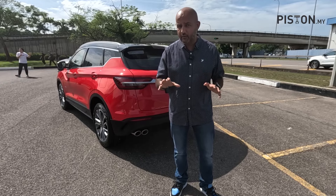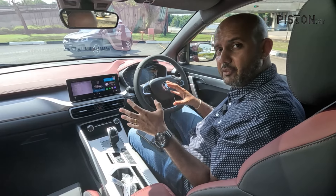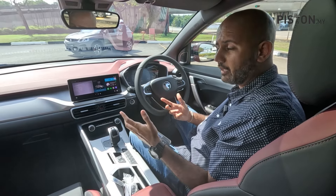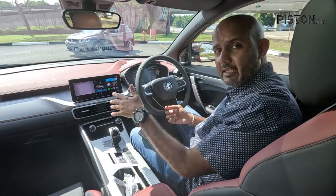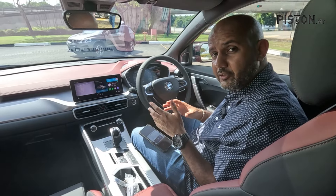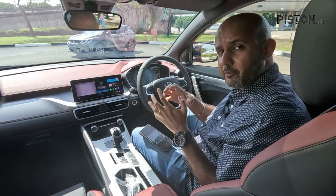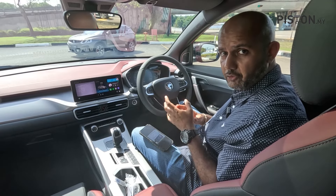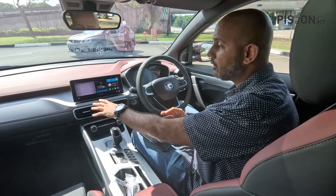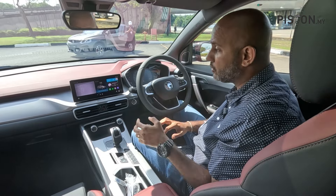The real difference of the facelifted Proton X50 lies inside. One of the biggest updates for the 2024 X50 is the infotainment system, now measuring 10.3 inches across all variants. Previously the screen size depended on which variant you chose, but now every trim gets the 10.3-inch unit, which also comes with a Spotify music app.